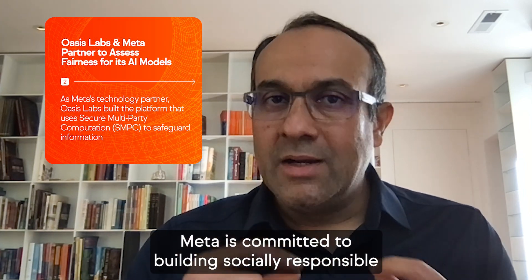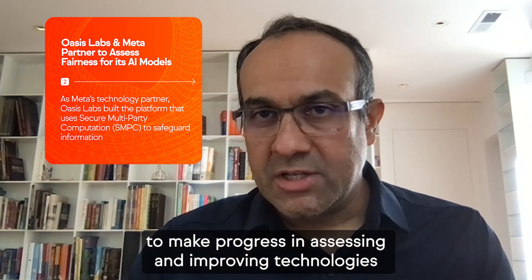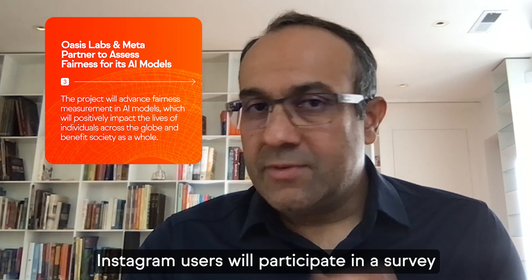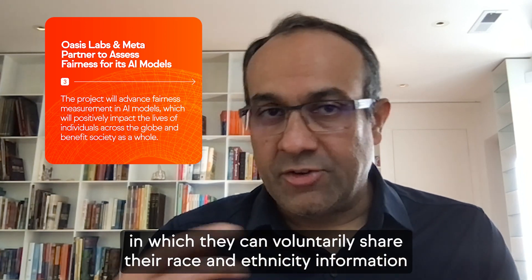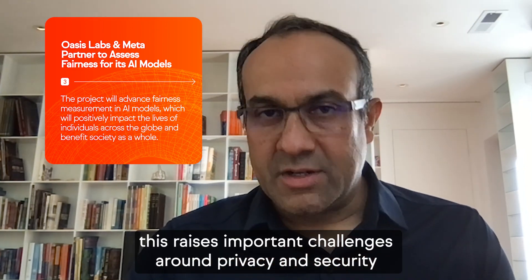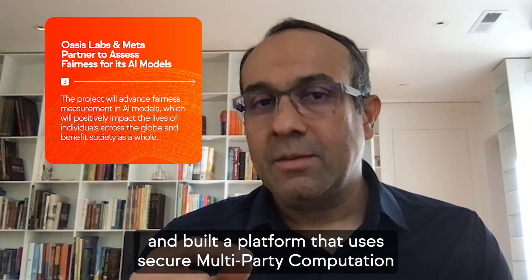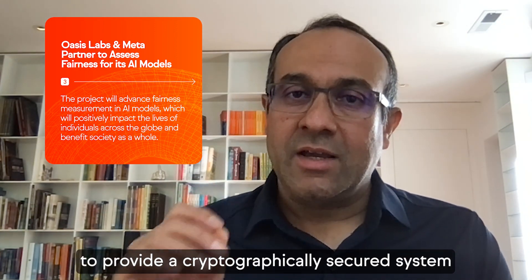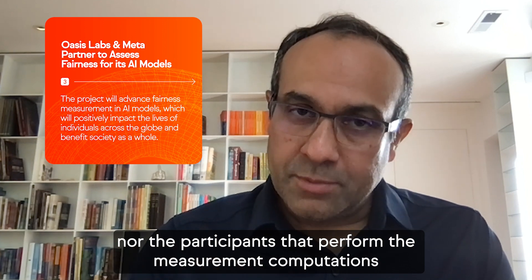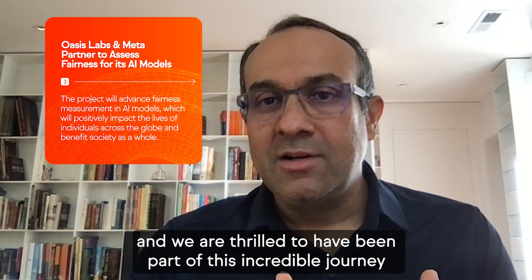Meta is committed to building socially responsible AI systems that treat individuals and communities fairly. To make progress in assessing and improving technologies to advance fairness and inclusion, they are launching a first-of-its-kind platform for fairness measurement. Instagram users will participate in a survey in which they can voluntarily share their race and ethnicity information. But given the sensitivity of demographic data, this raises important challenges around privacy and security. As Meta's technology partner, Oasis Labs co-designed a protocol and built a platform that uses secure multi-party computation to provide a cryptographically secured system for users to provide this information. The properties of the system ensure that neither Meta nor the participants that perform the measurement computations can learn any of this highly sensitive information. The platform is unique and truly innovative and we are thrilled to have been part of this incredible journey.